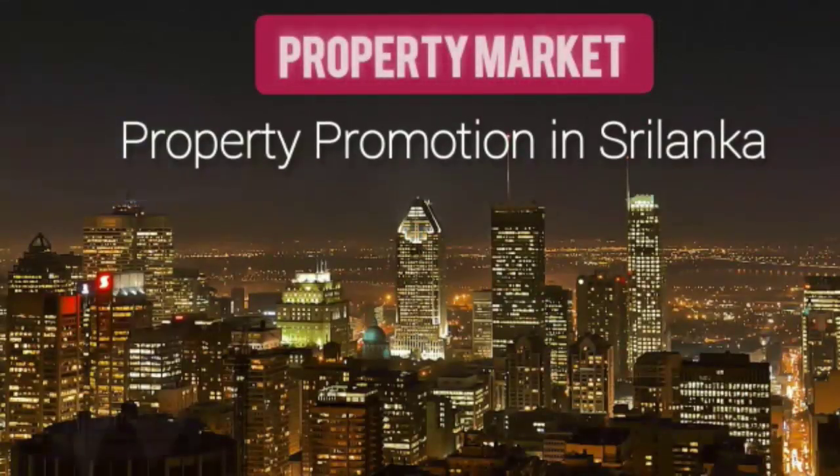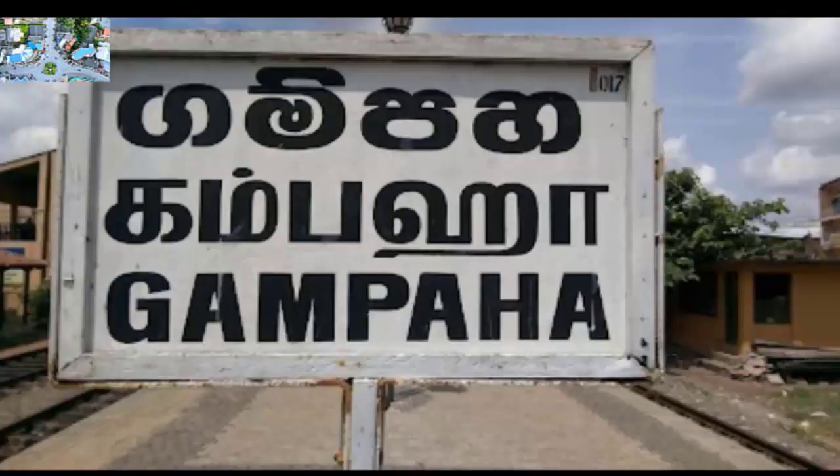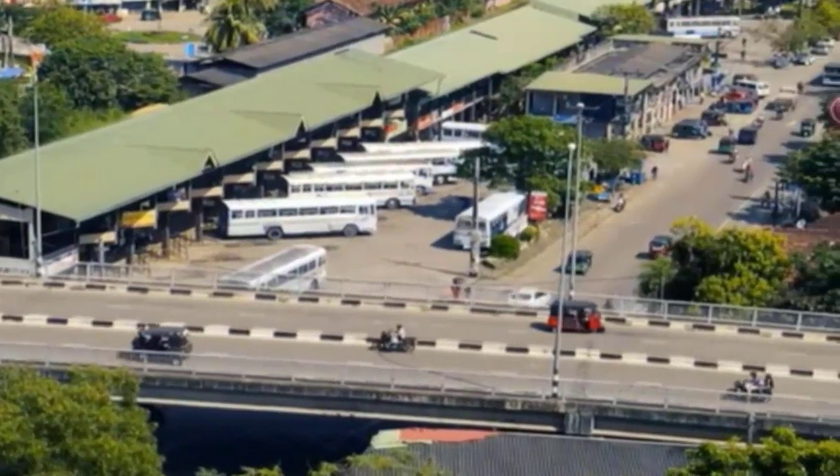Welcome to Property Promotion. Today we bring you information about a valuable land with a complete house and a factory building for immediate sale, close to Jayala.